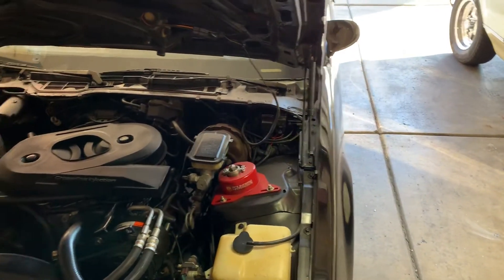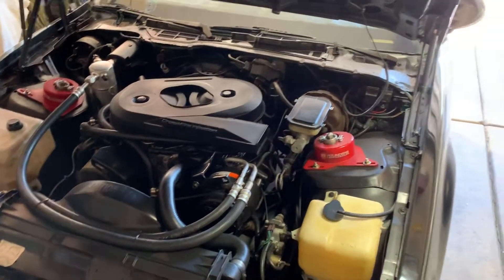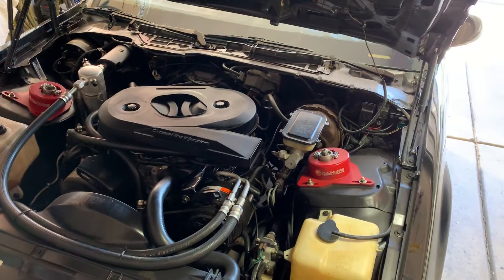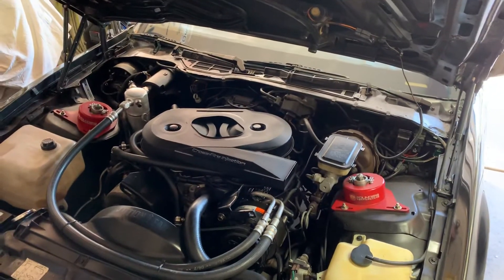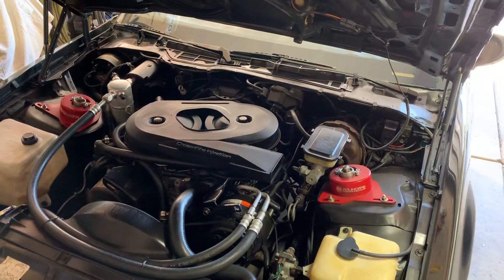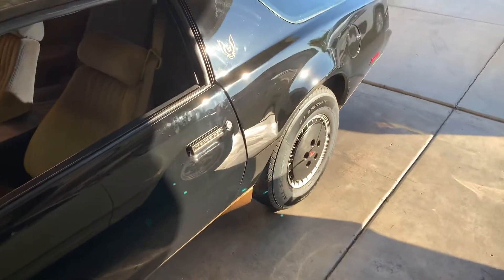I've got nothing against LS swaps — I did my '67 Chevelle last year — but I've always liked these Crossfires, always been drawn to them. They're super easy to work on. All you really need to do anything to them is a voltmeter and a water manometer to balance the throttle bodies, which is a must, but that can be made with pretty much a two-dollar yardstick and six feet or so of clear vacuum tubing.